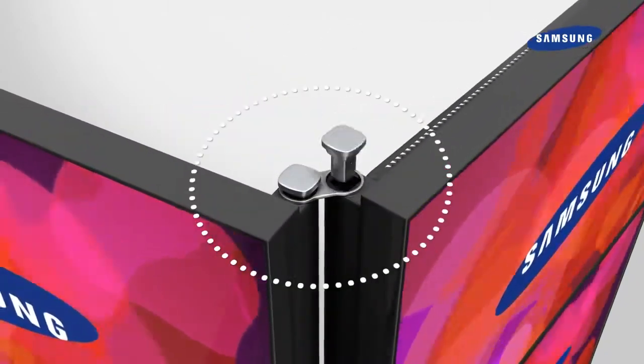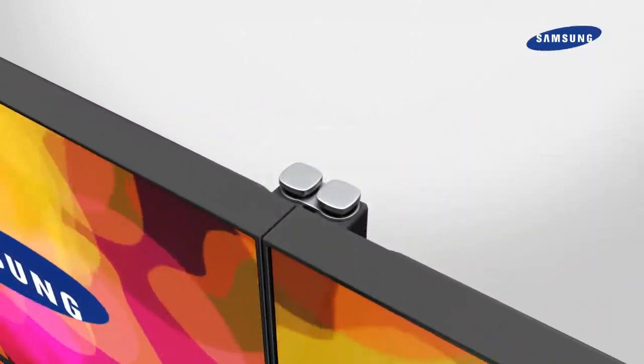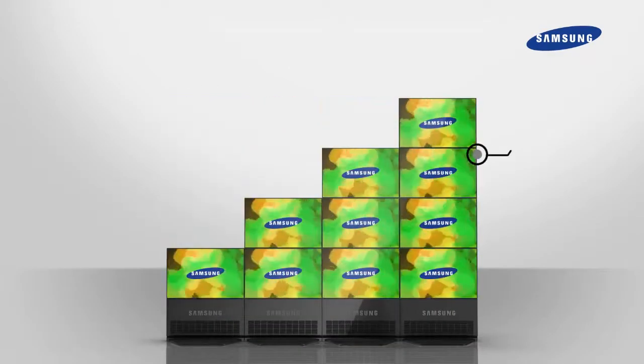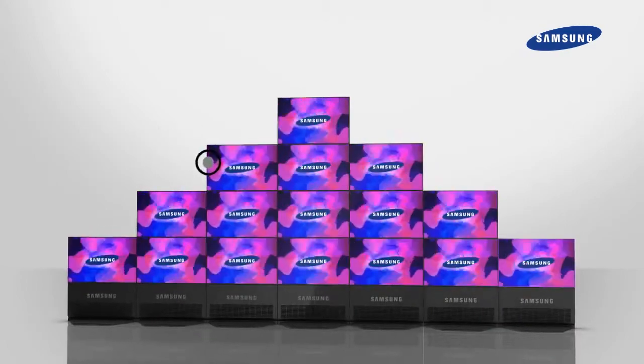Display units are modularized for easy installation. Samsung's patented mid-stand option easily levels off the video wall regardless of the format.